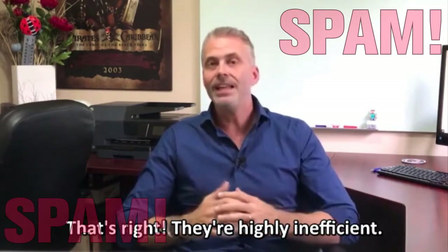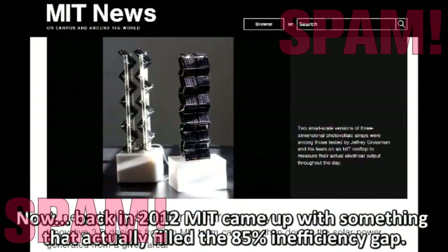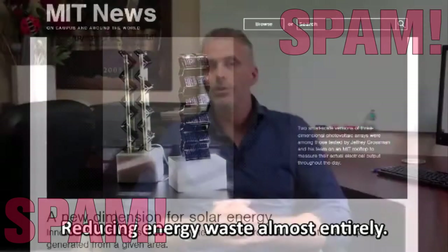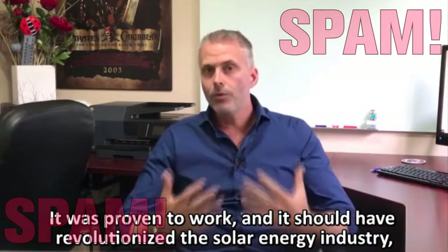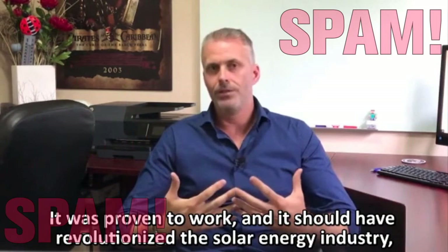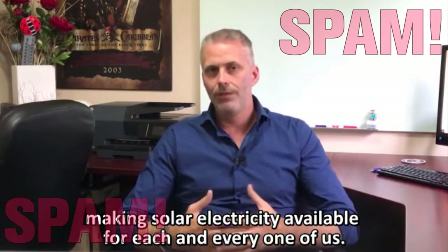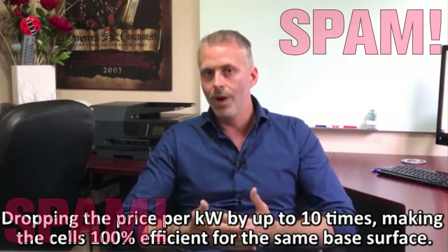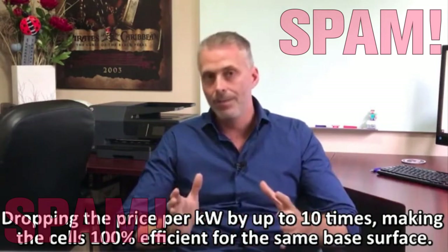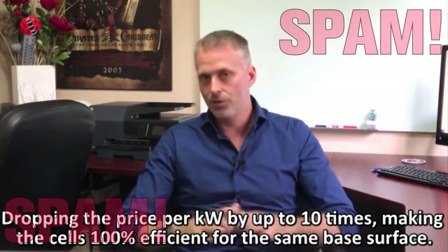That's right, they're highly inefficient. Back in 2012, MIT came up with something that actually filled the 85% inefficiency gap, reducing energy waste almost entirely. It was proven to work and should have revolutionized the solar energy industry, making solar electricity available for each and every one of us, dropping the price per kilowatt by up to 10 times, making the cells 100% efficient for the same base surface.